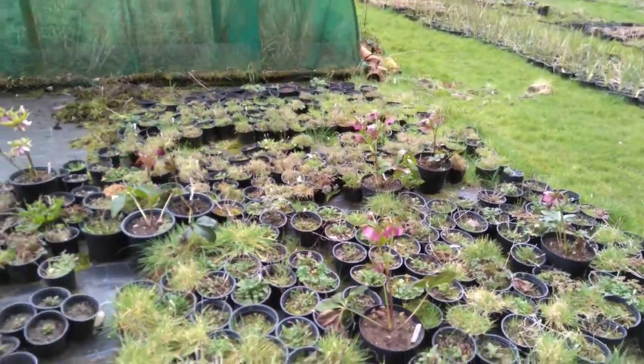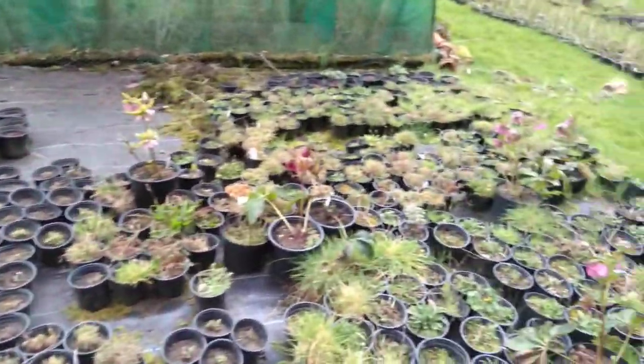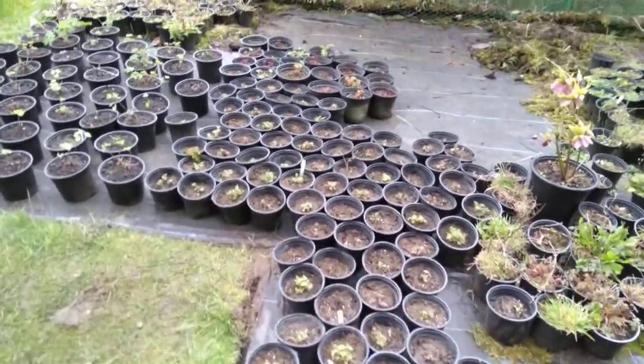I leave them like this all winter so they face the elements, and they've all died back and get weeds on them. Really hard-grown plants. And then when they start sprouting up again, I tidy them up.